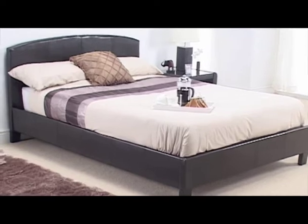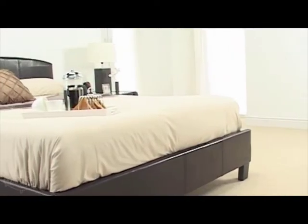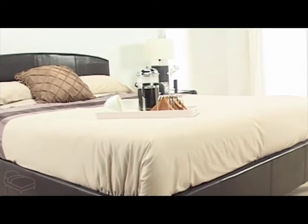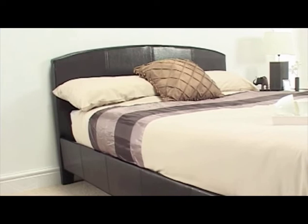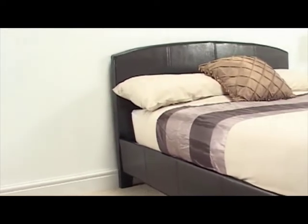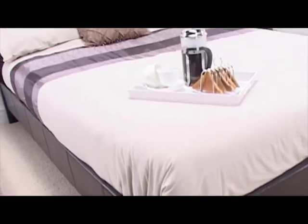This is the wonderful Natalie Bed Frame from Snuggle Beds. The Natalie Bed Frame is made from the finest faux leather and has a sumptuous dark brown finish.